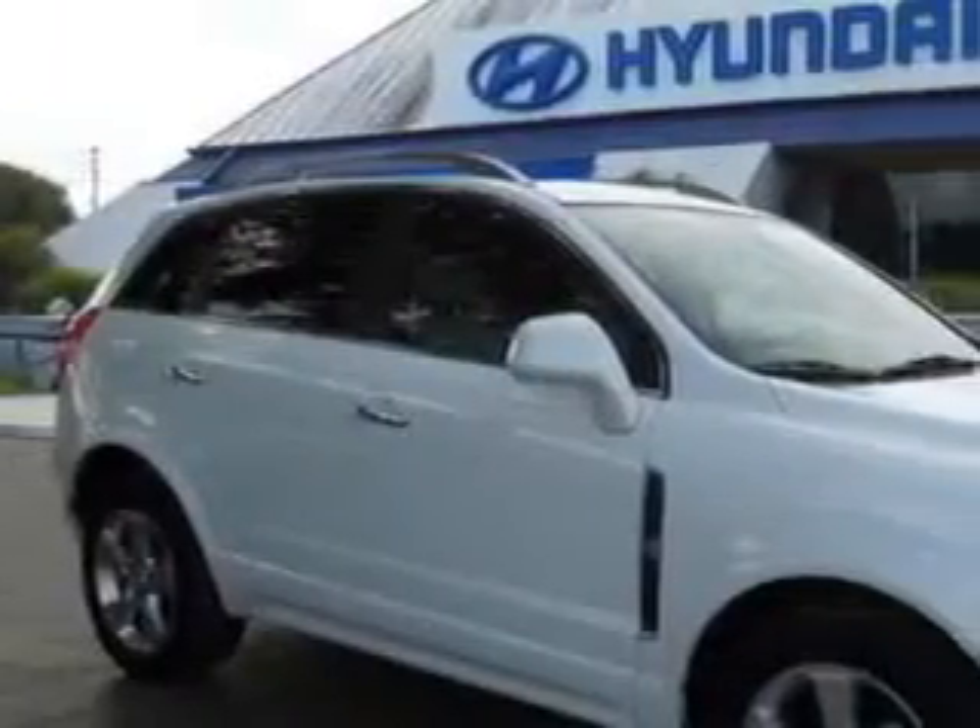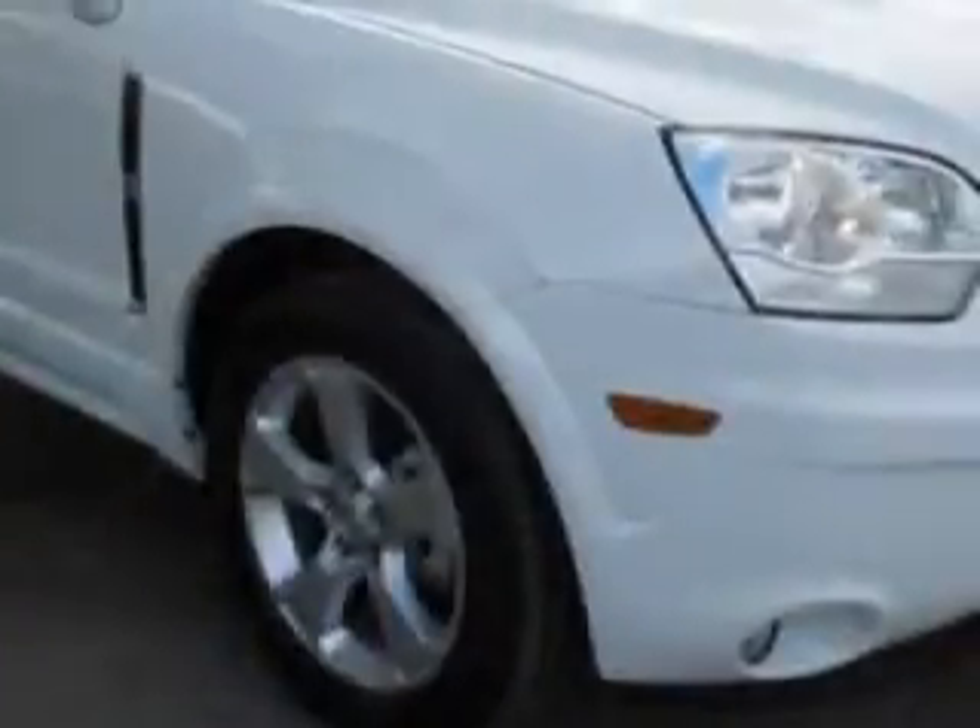You will love this white 2014 Chevrolet Captiva Sport Crossover, equipped with a 4-cylinder engine and an automatic transmission.